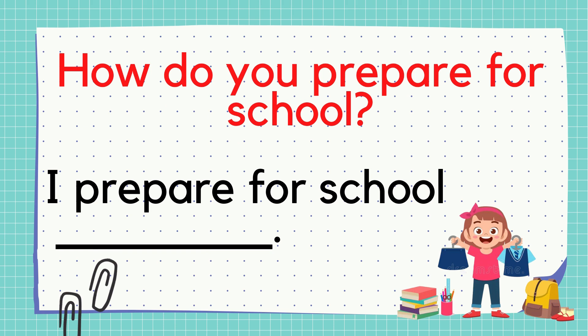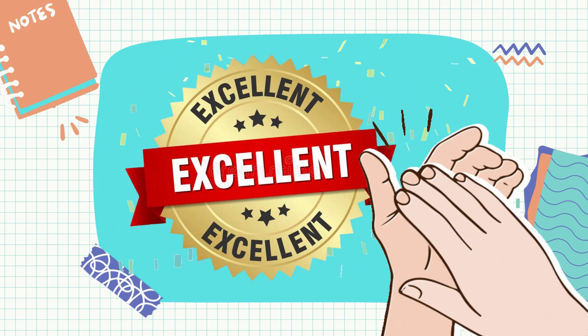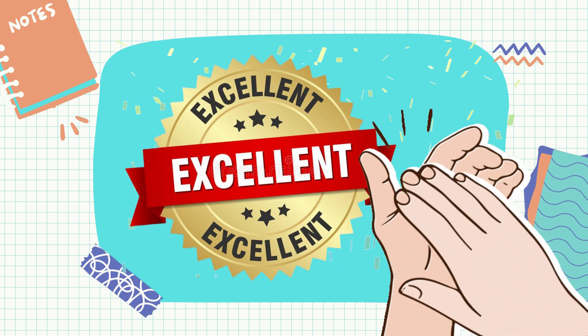Last, number 4: How do you prepare for school? Your answer is... Amazing! You may now write your answer.